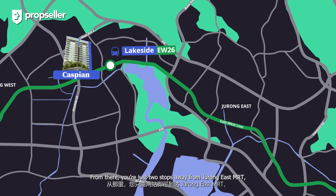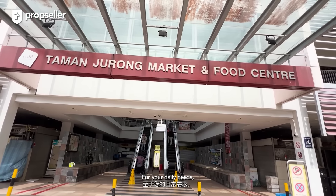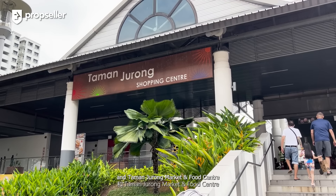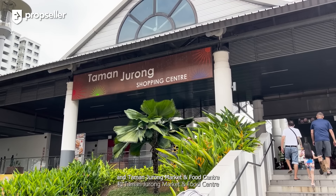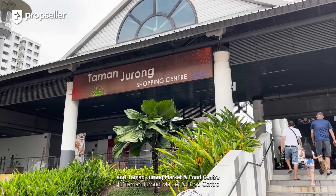Right across the hallway is the common bathroom, conveniently located for easy access. We are here in the master bedroom, a true sanctuary within the home. What I love about this room is the recessed wardrobe area, which truly maximizes the usable space. You will also enjoy the luxury of an ensuite bathroom, giving you added privacy and convenience.